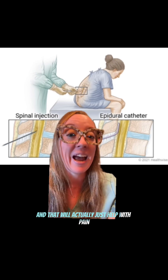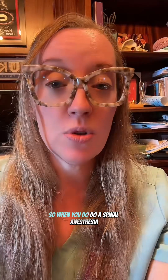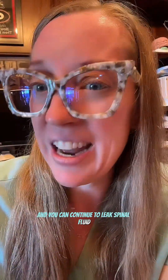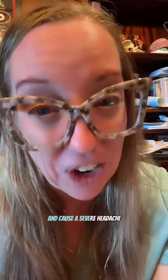When you do a spinal anesthesia, spinal tap, or any procedure to access the spinal fluid space — such as a myelogram — you introduce a needle into the spinal fluid and then remove it, leaving a small hole. We typically keep patients flat for one to two hours after so that tiny hole can seal. In some cases it doesn't, and spinal fluid continues to leak and drain all the way down from your brain, causing a severe headache.